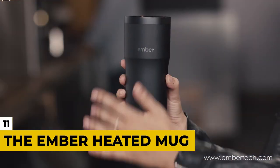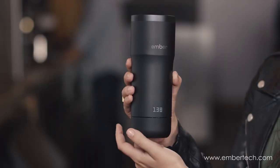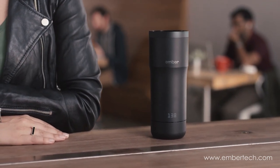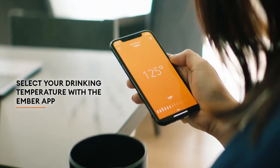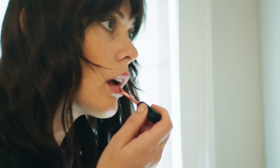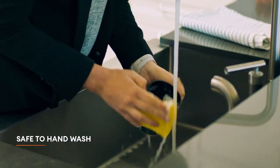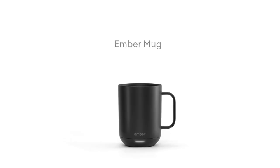Number 11: Ember Heated Mug. We talked about cold items before, but now let's talk about keeping something warm. When you make a pot of coffee, you know you have to drink it while it's hot or else you're paying a cold price. But with the Ember Heated Mug, you no longer have to worry about that. It keeps your drink hot for 1.5 hours on a single charge and is smart enough to turn itself on and off depending on drink temperature and your movement, so technically the mug lasts for hours as it saves battery power.